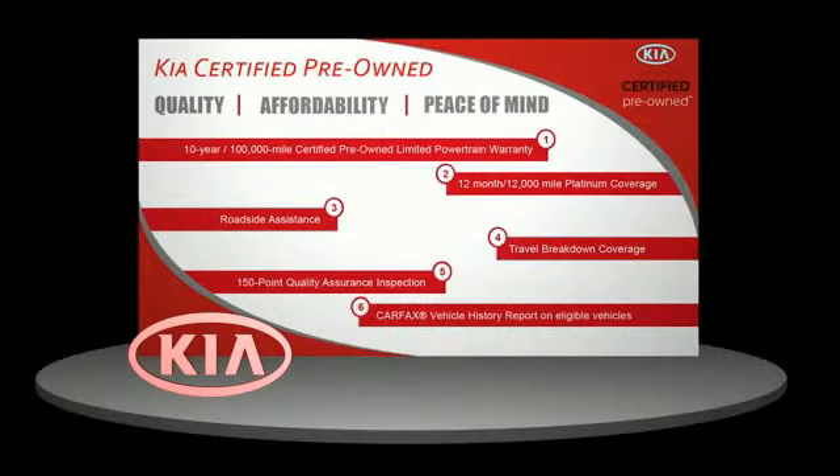We'll see you next time. Total peace of mind. Ask your dealer for details about the Kia Certified Pre-Owned Program.